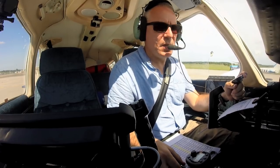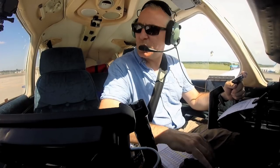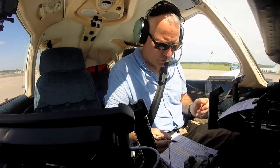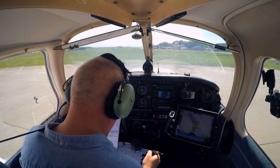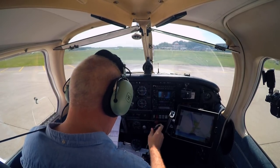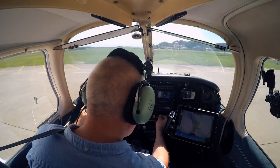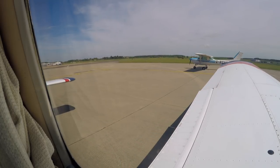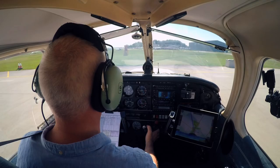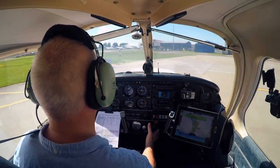Humberside Tower, Golf Bravo Hotel Oscar Romeo, with Kilo QNH 1023, the Southern Apron, request taxi, VFR flight to Dundee. Golf Oscar Romeo, squawk 4264, taxi holding point Bravo. Squawk 4264, taxi holding point Bravo, Golf Oscar Romeo. The direction indicator appears to be working — that's good.